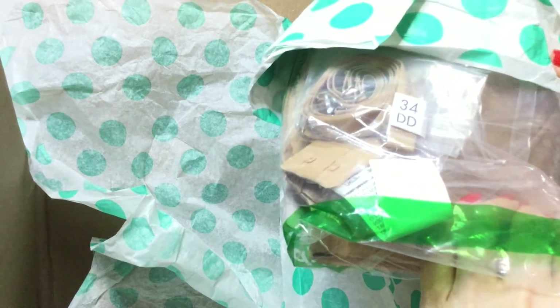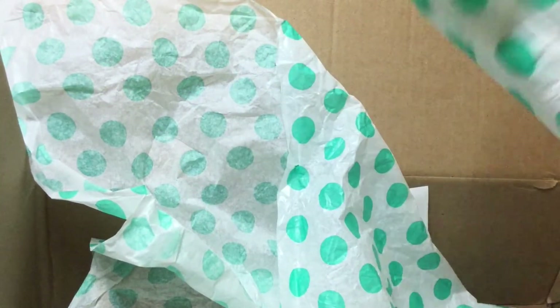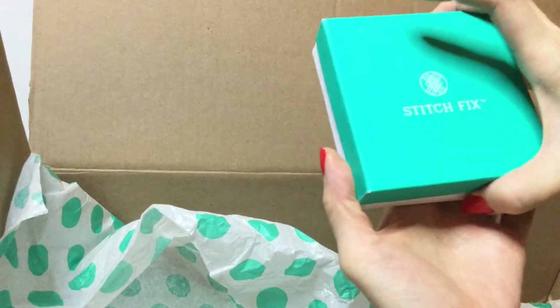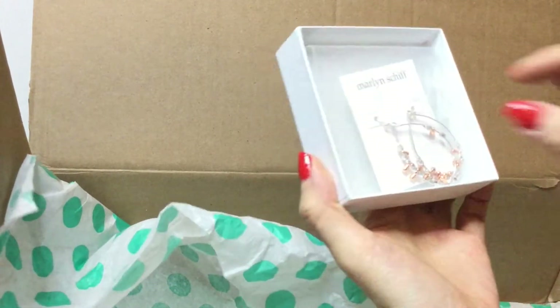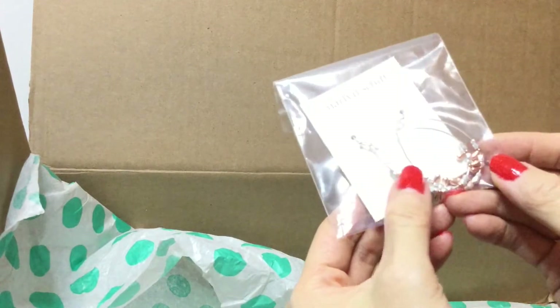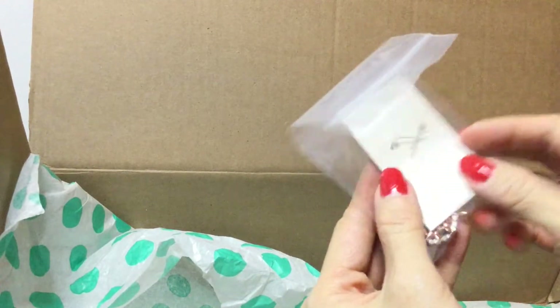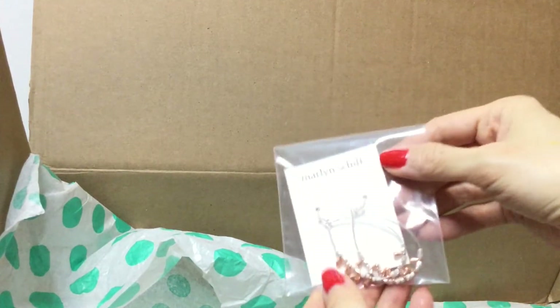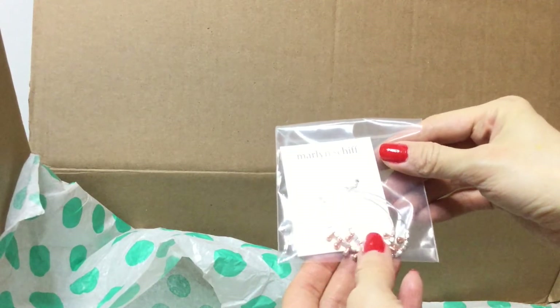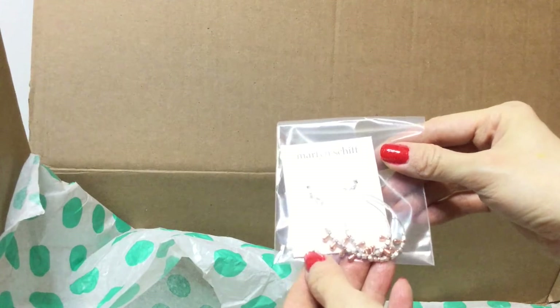Then we have some lingerie. And last but not least, we have something in a Stitch Fix box — these earrings are by Marilyn Schiff. I don't know if these are sterling or not, but they're pretty hoop earrings with rose gold dangles and silver beads.